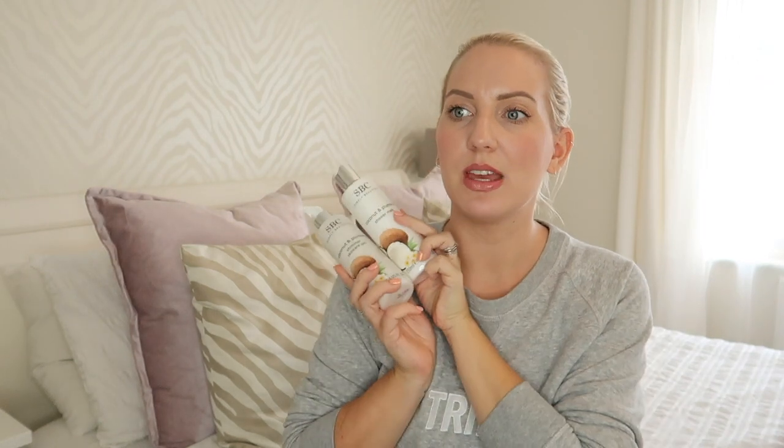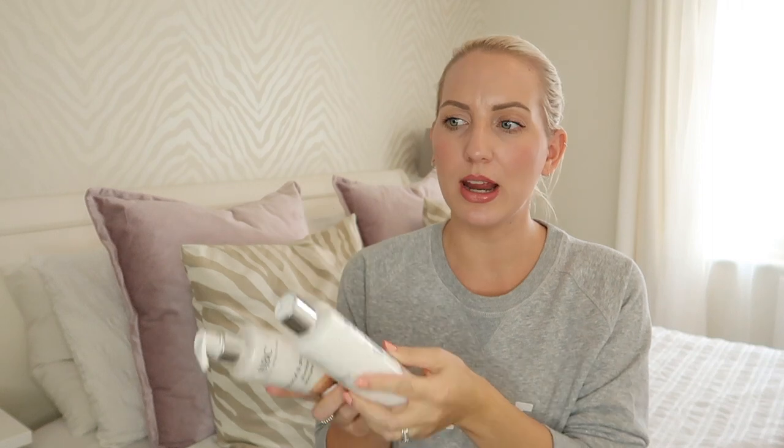And then I'm going to talk about body products. I was sent these — they asked me if I wanted to try out their coconut range.